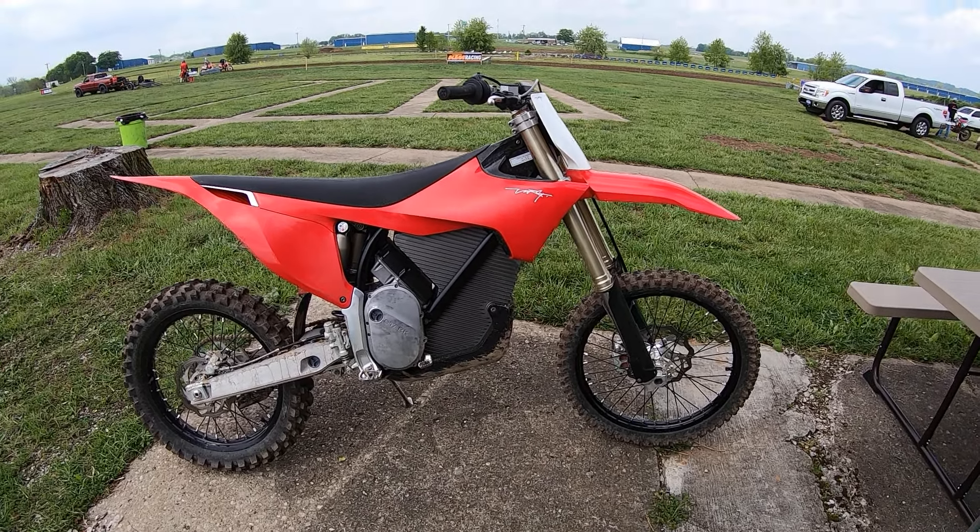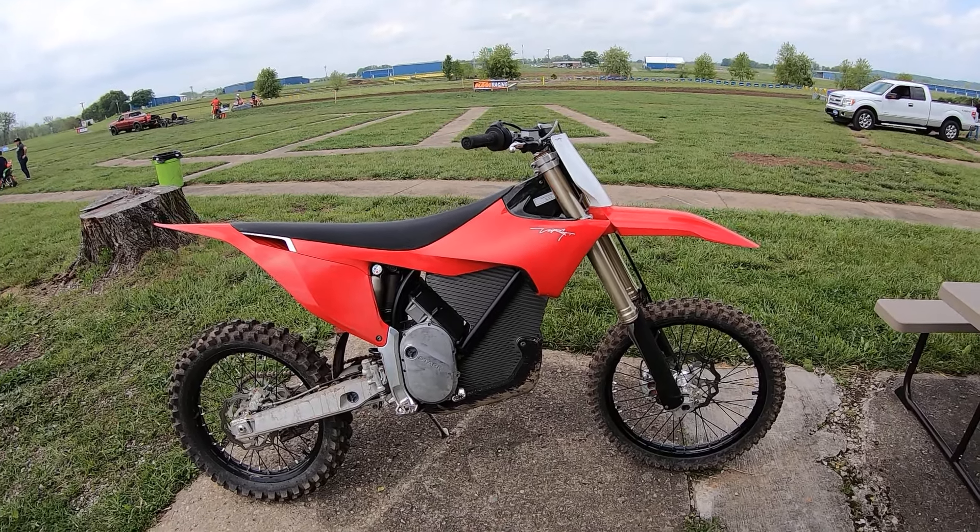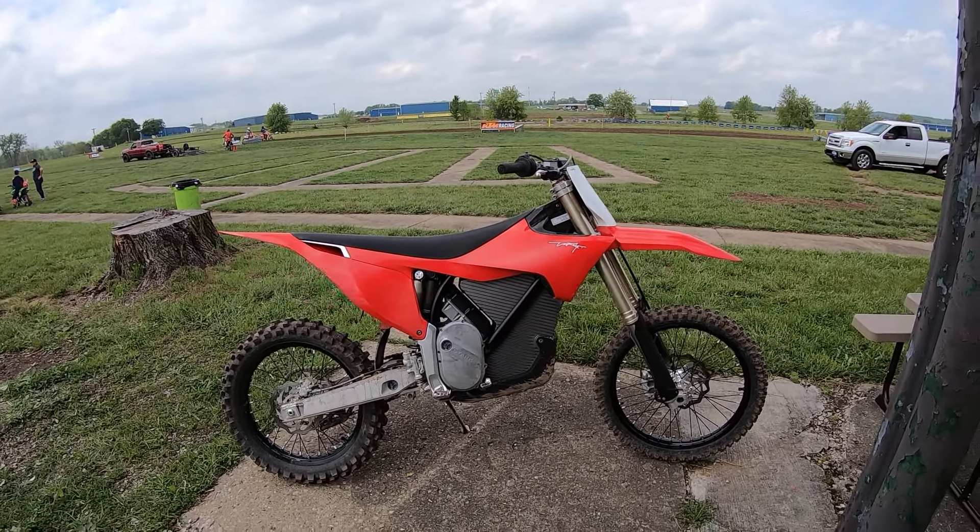Another beautiful day in Ohio and I'm at a brand new track here in Lancaster, just south of Columbus, called Kickin' Roost MX.